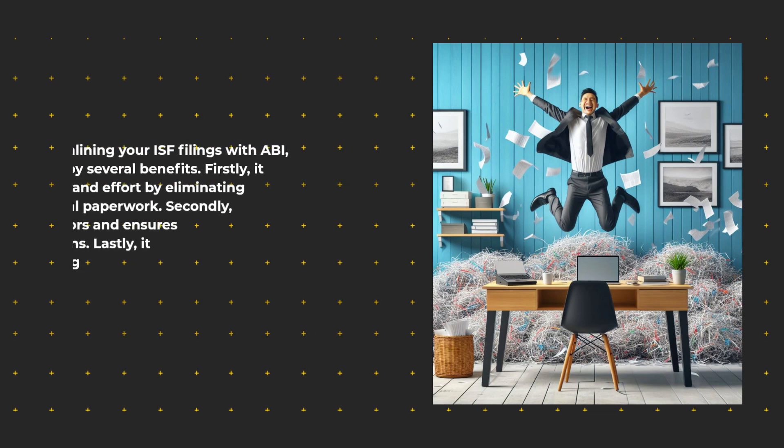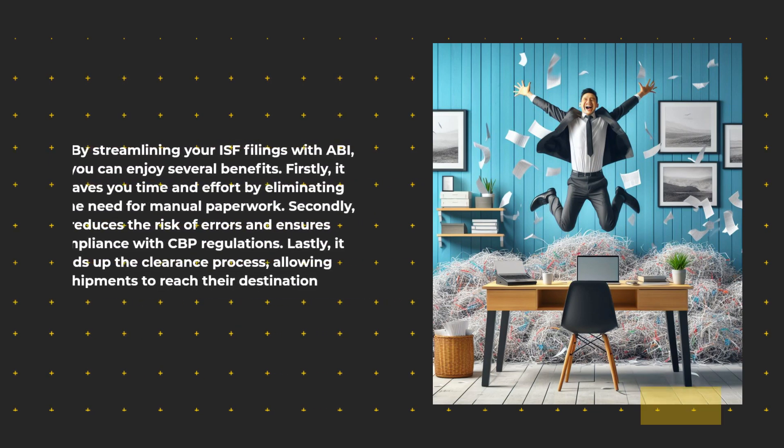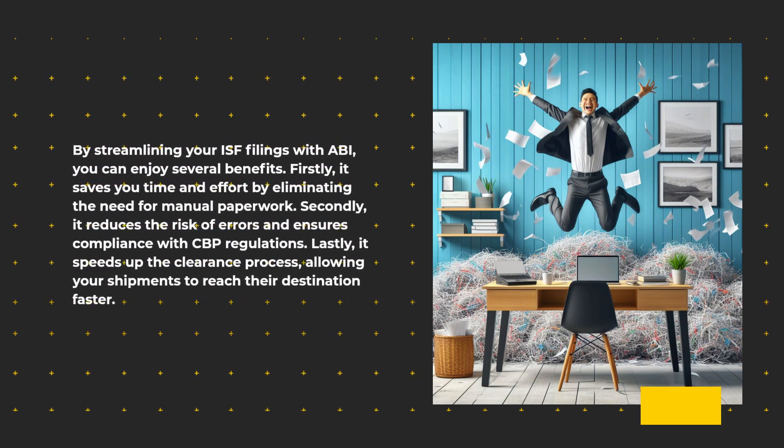By streamlining your ISF filings with ABI, you can enjoy several benefits. Firstly, it saves you time and effort by eliminating the need for manual paperwork. Secondly, it reduces the risk of errors and ensures compliance with CBP regulations. Lastly, it speeds up the clearance process, allowing your shipments to reach their destination faster.